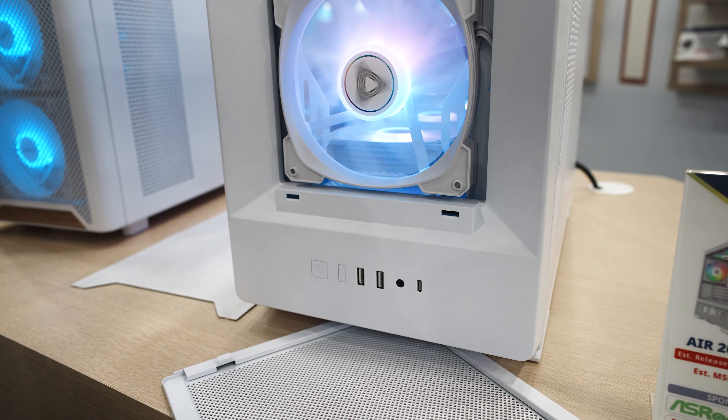You've got USB-C at the front, better I/O connectivity, as well as support for a longer GPU going up to 420mm. In terms of the glass, you've got this in white and black models, and this has a darker tint to it, which I'm actually not a big fan of. I prefer the more translucent glass, but at least they've got the options there ready for you to choose.